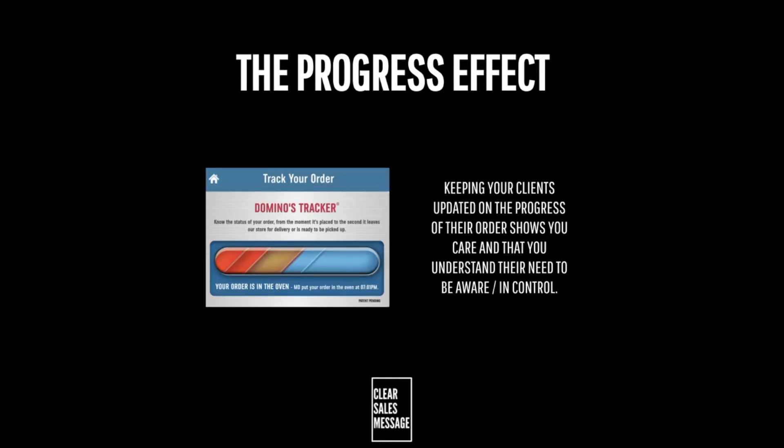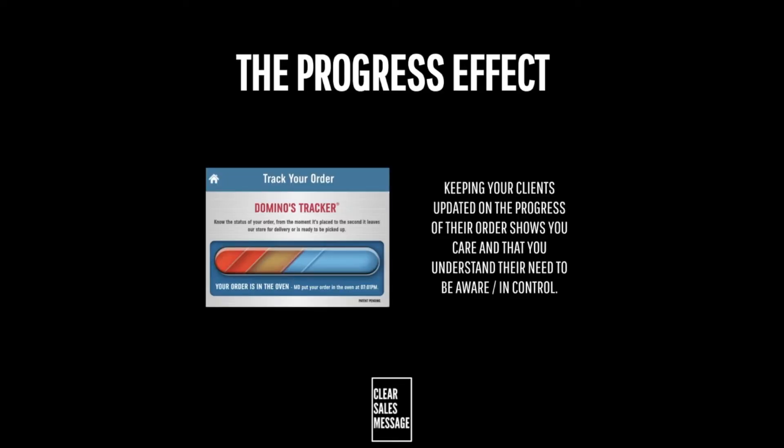Where their order is at, what's coming next, what's your process of working — how does it work? Your buyers want to feel taken care of and that they're in the hands of professionals. By updating your clients throughout their process of dealing with you, you not only convey confidence, certainty, and expertise, but you reassure them as to where they are, what comes next, and how long the overall process might take.